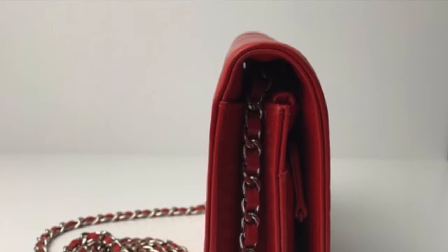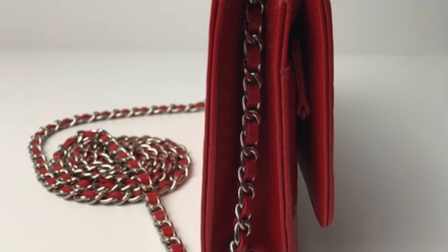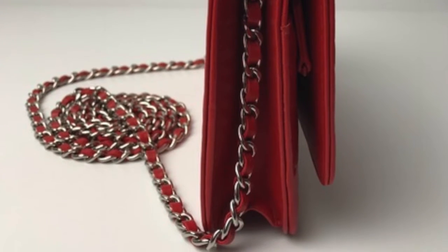Another aspect to look for while authenticating your Chanel handbag is the weight of the chain and hardware. Authentic Chanel is always made of durable materials.